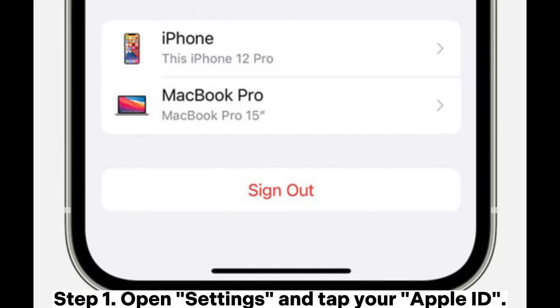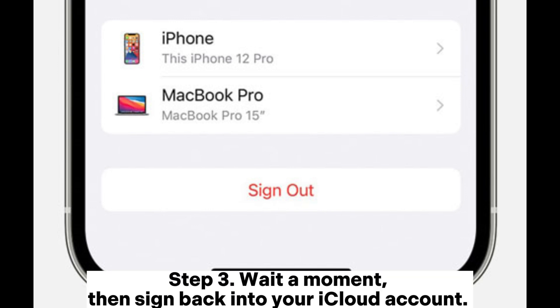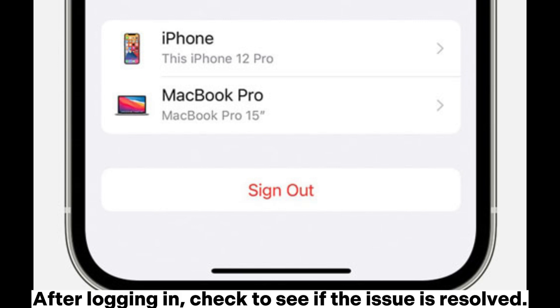Fix seven: Sign out of iCloud and then sign back in. Open Settings and tap your Apple ID. Scroll to the bottom of the page and tap Sign Out. Wait a moment, then sign back into your iCloud account. After logging in, check to see if the issue is resolved.